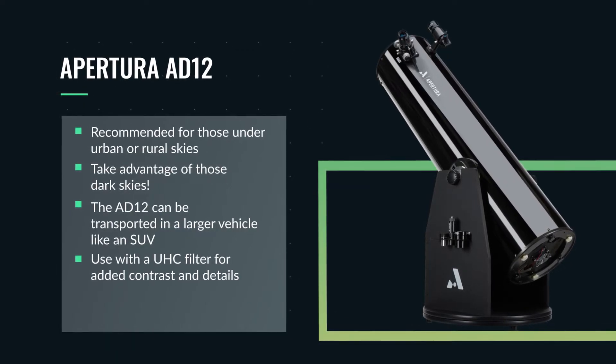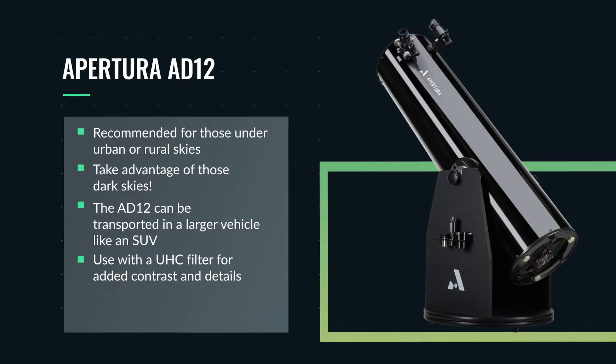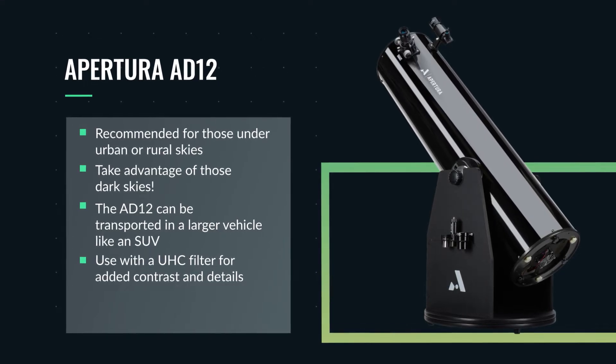With a UHC filter, this scope will reveal some mighty fine detail in emission and planetary nebulae. This is the ultimate urban setting telescope, and anybody looking through the eyepiece is going to be seriously impressed.